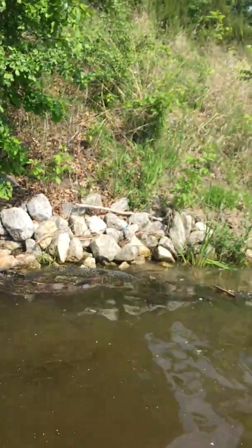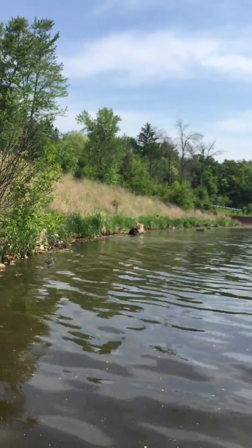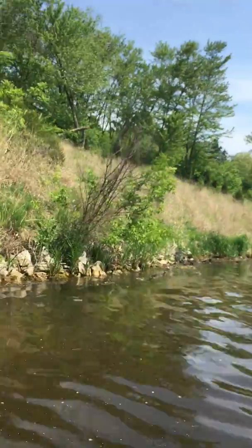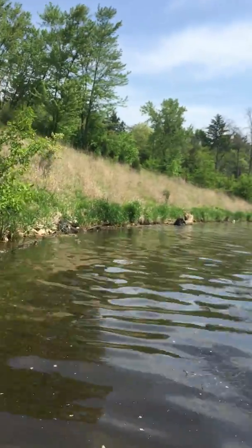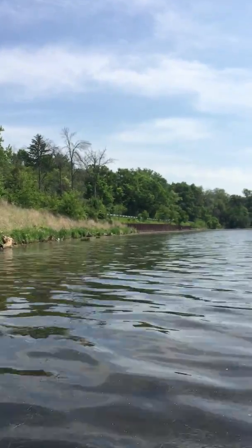It looks like even down towards the seawall that's eroding too, so I'm not sure. It's getting a little deep here — not sure how that's going to be protected as well. Between that seawall there.